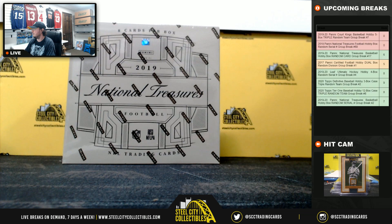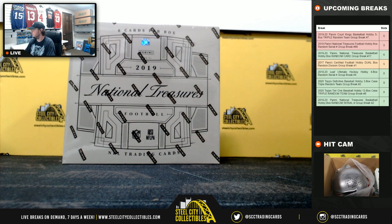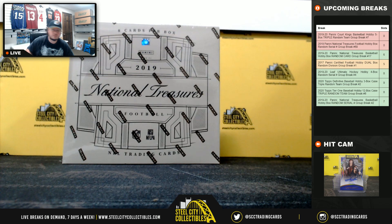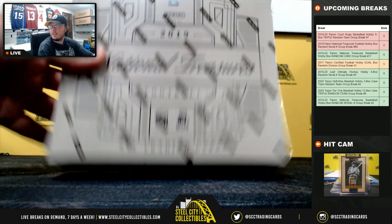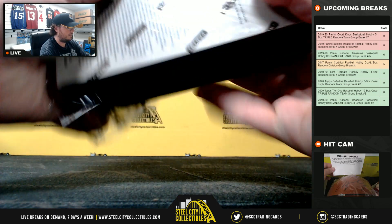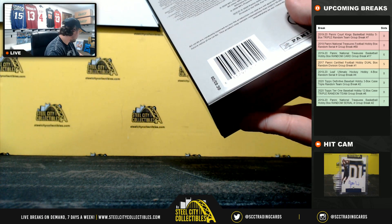Alright, so we'll jump back over here. Looks like Court Kings is full, so we'll run that one next. Good luck to everybody here in National Treasures football.